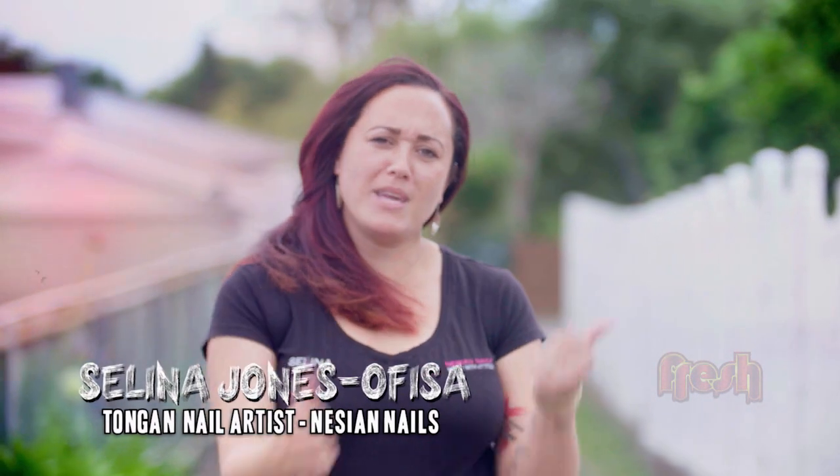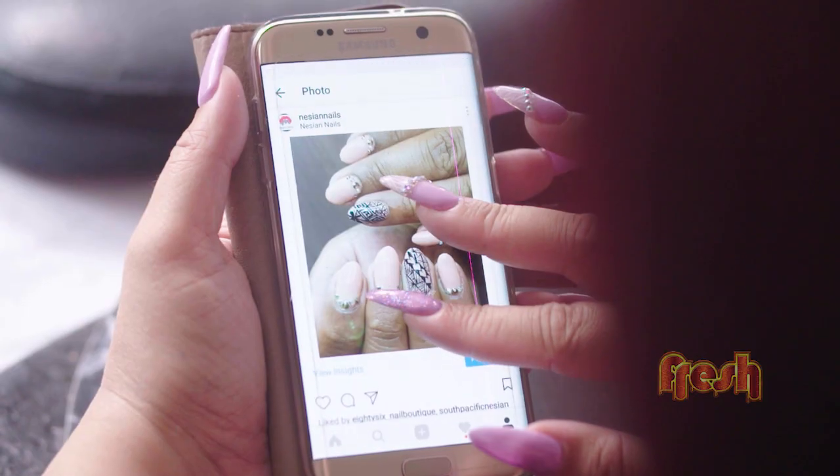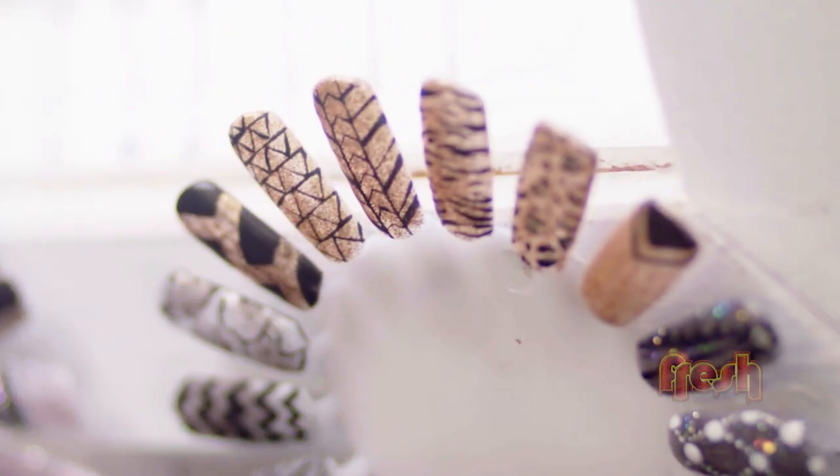I'm Selina Jones of Fisa. Come with me and check out where I'm fresh out the box. Welcome to Need Your Nails. I specialise in all things nails, but my speciality is tapa-inspired nails, all hand painted with the Pacific flavour.